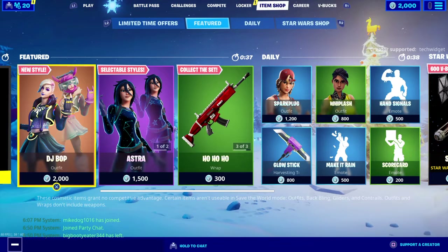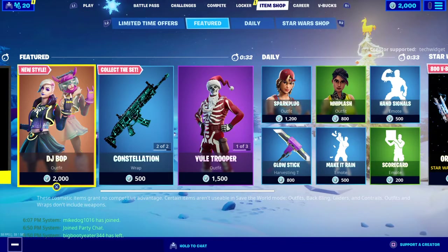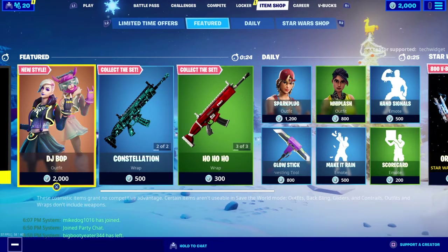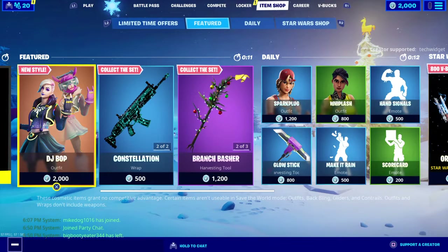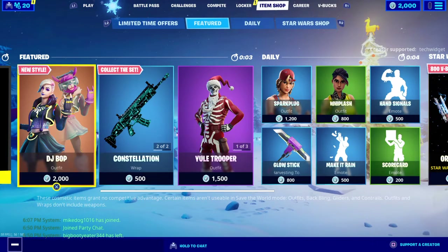Hey guys, welcome back to another item shop video. Today is January 2nd, 2020 — happy late new year! I recently did a fashion show on my stream a couple hours ago, and the winner on Instagram was 214_Kebs. I'll link his Instagram in the description — make sure to go follow him, and the first 10 people who do will get a shoutout in my next video. Anyway, let's see what January 2nd has for us in the item shop.